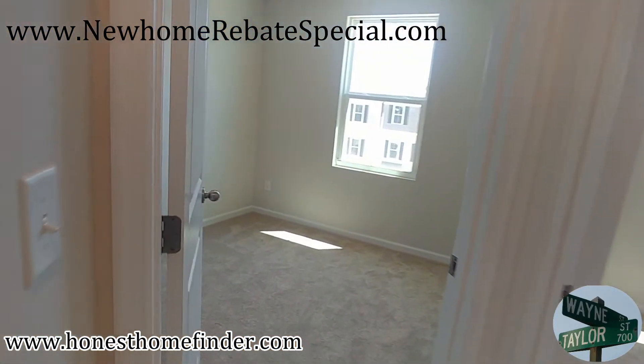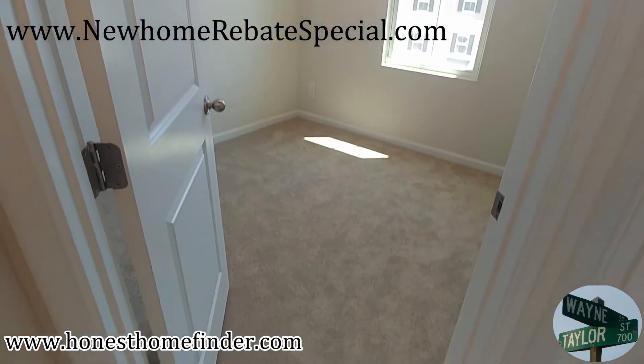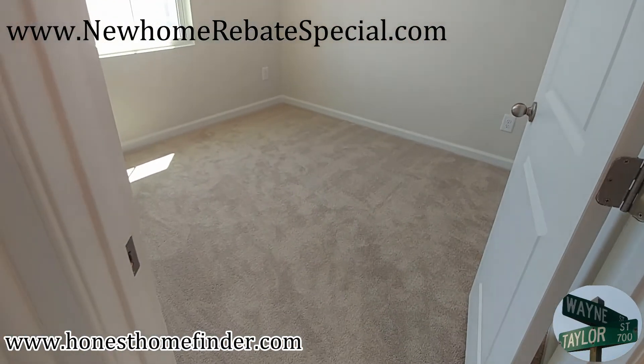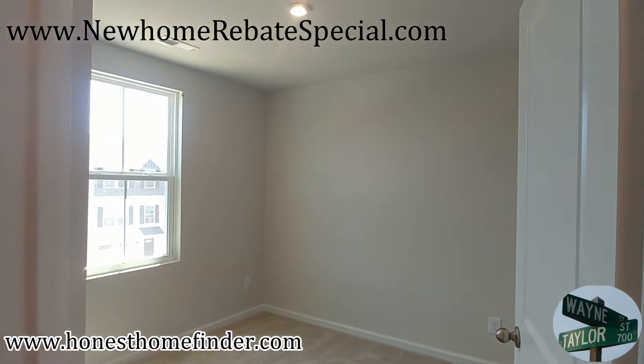And secondary bedrooms. They're not big. They're not trying to convince you that everything's big.